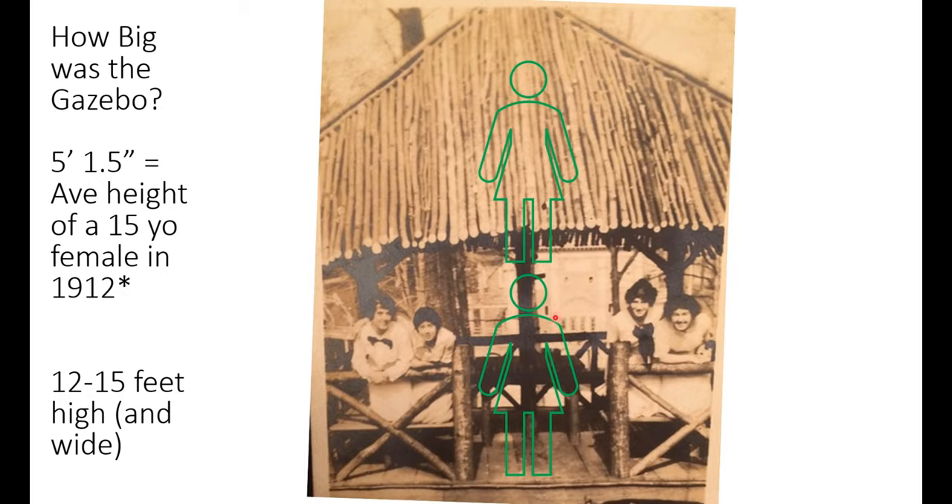This photograph also let us estimate how big the gazebo was. Knowing that a 15-year-old student in 1912 would have been a little under 5'2", that suggests to us that the gazebo was probably between 12 and 15 feet high and also 12 and 15 feet wide.